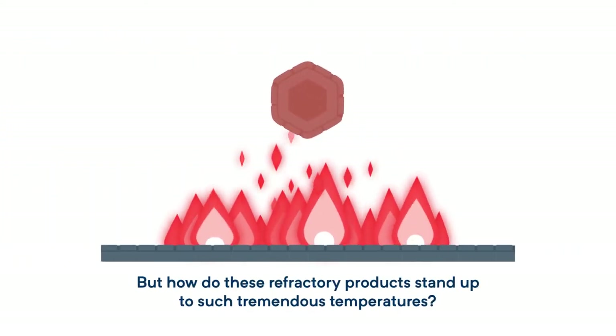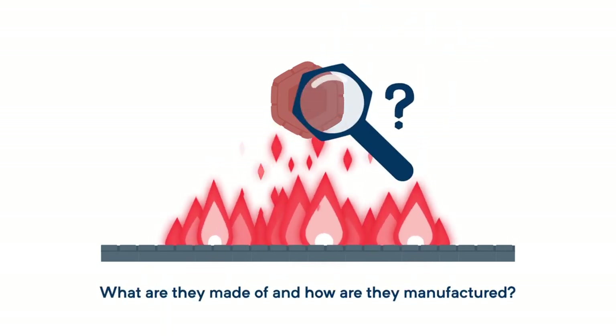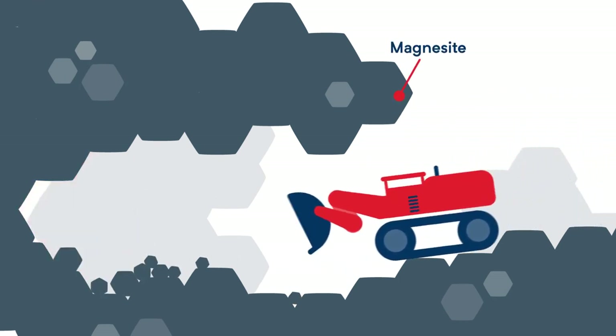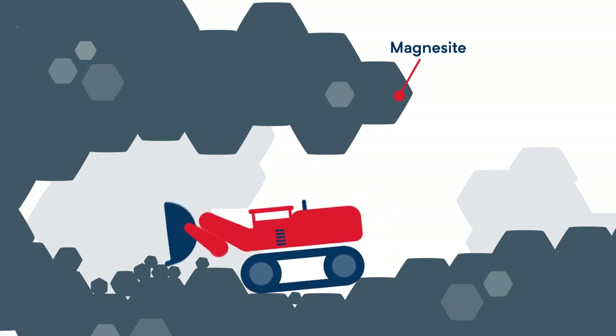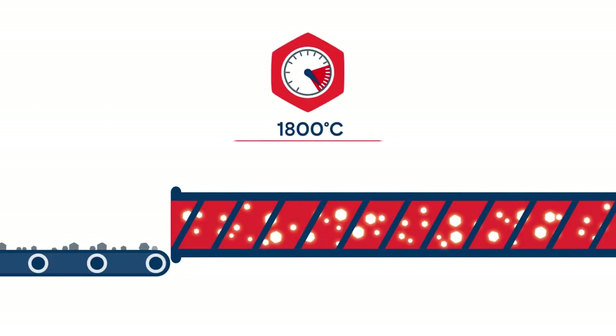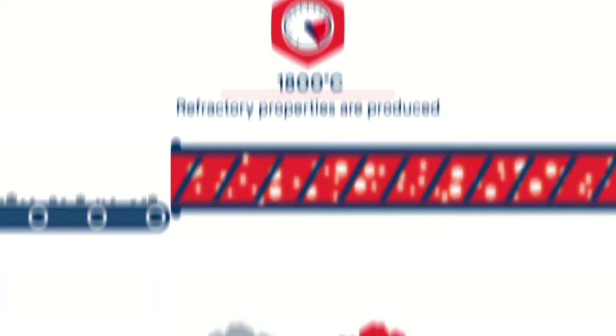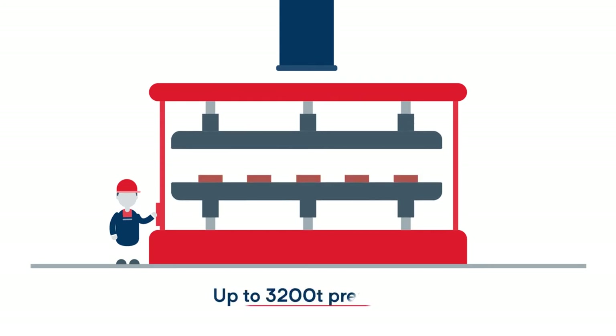But how do these refractory products stand up to such tremendous temperatures? What are they made of? And how are they manufactured? The initial base is made up of several materials, including magnesite, a mineral that RHI Magnesita mines itself, both above and below ground. The magnesite is crushed and then burned in special kilns at a temperature of 1,800 degrees Celsius, which produces the refractory properties. The still loose material is then mixed with binders and pressed into various shapes and sizes with up to 3,200 metric tons of pressure.